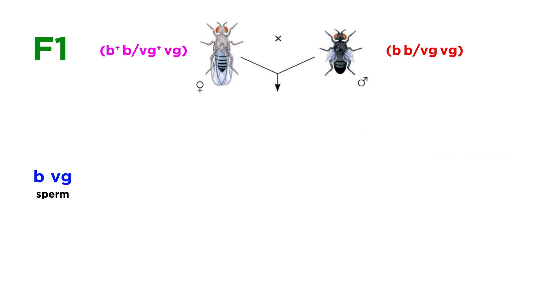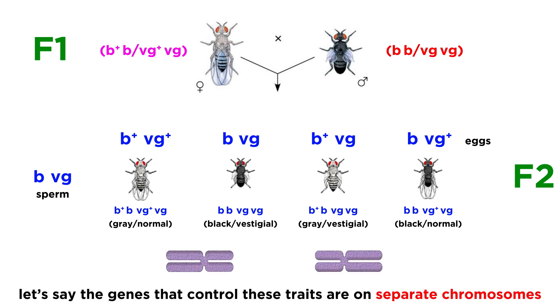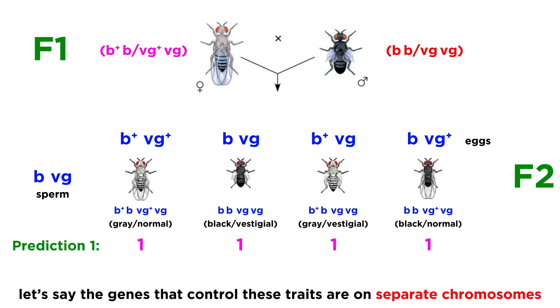Consider the possibilities. The gametes produced by the male must contain the recessive allele for each trait. The gametes produced by the female could be of four combinations, given the four alleles present in the organism. Thus we would expect the offspring to display any of the four following genotypes, resulting in either both dominant phenotypes, just one, just the other, or neither. If the genes are on separate chromosomes, the law of independent assortment would hold, and each of these four results would be equally probable, resulting in about 25% of each genotype in the F2 generation — a one-to-one-to-one-to-one ratio.